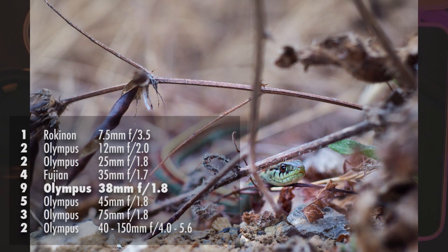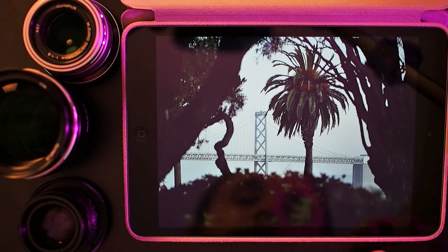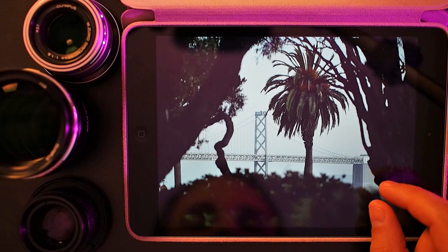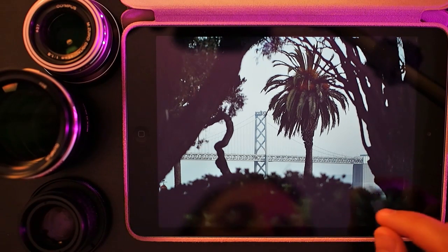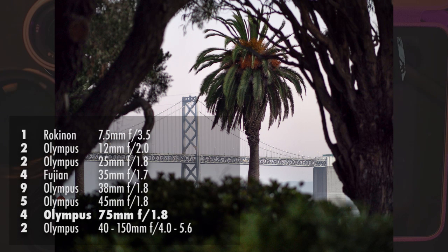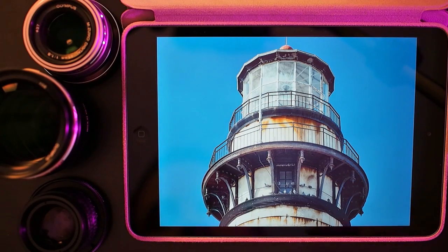This is a candidate for my favorite photo of the year. This was shot with the Olympus 75mm. The bridge in the background is the San Francisco Bay Bridge, and this photo was shot on Treasure Island in September. I went out with a couple of buddies who are also into Micro Four Thirds photography and we waited for the sun to set and take photos of the city. I actually got my favorite photos just before the sunset, and this is one of them.